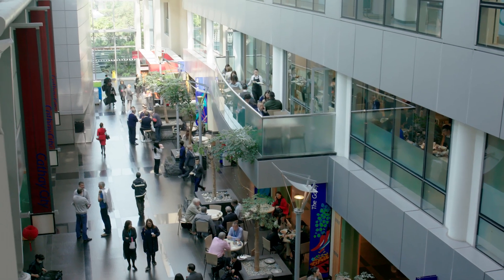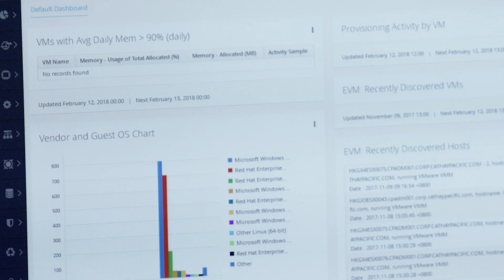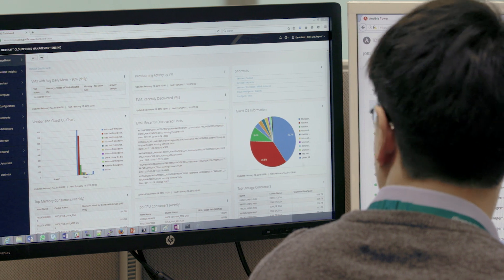Our OpenShift environment supports all of our B2C applications at the moment. We went for OpenShift because of its versatility. The concept of OpenShift lets us move applications seamlessly as the need arises, and it gives us the ability to better use public cloud where we can scale up and scale down as demand requires.